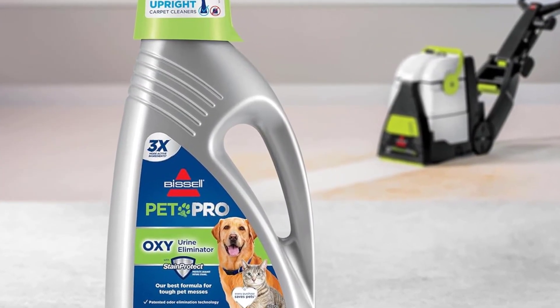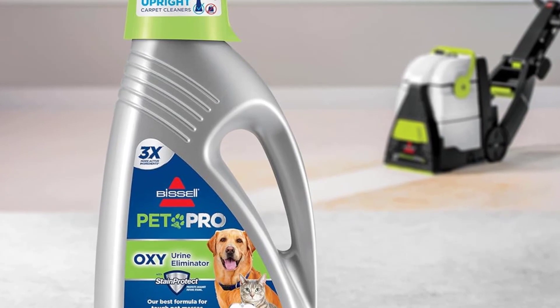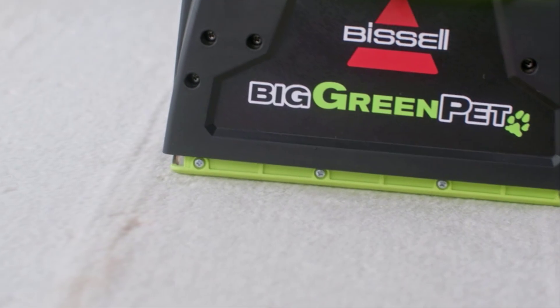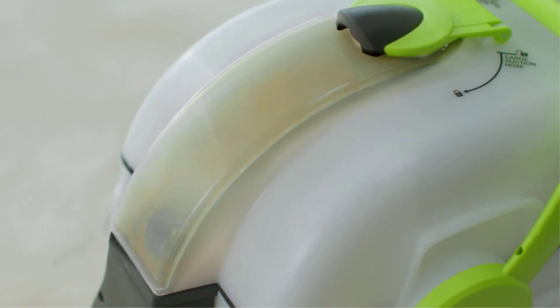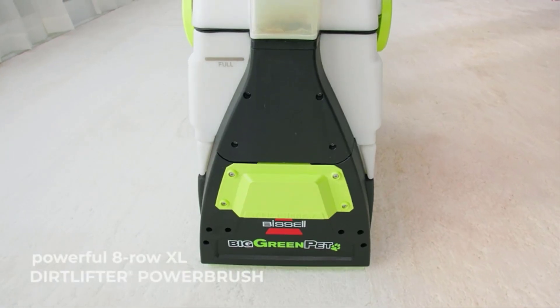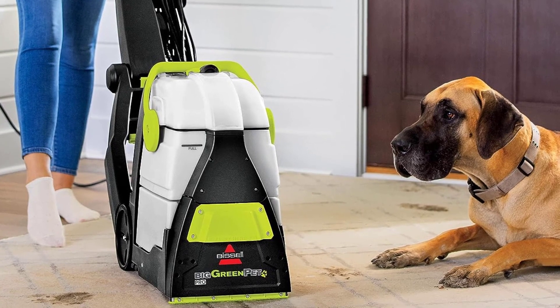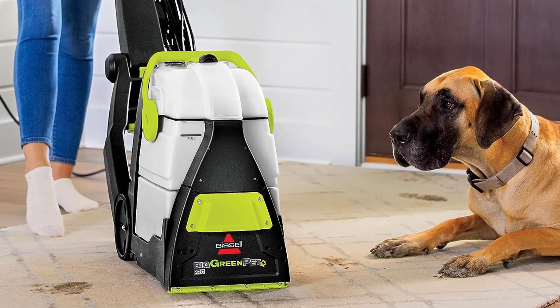The 10.5-inch cleaning path makes quick work of large, open spaces. Plus it's outfitted with a 6-inch stain tool, a pet upholstery tool, and a 9-foot hose for getting into hard-to-reach areas. One advantage of its size is you don't have to bend down to push the machine along, and we found it easy and comfortable to steer, thanks in part to the ergonomic handle.